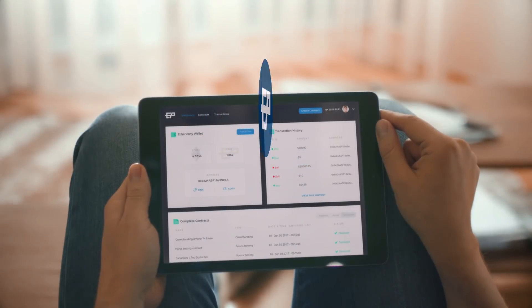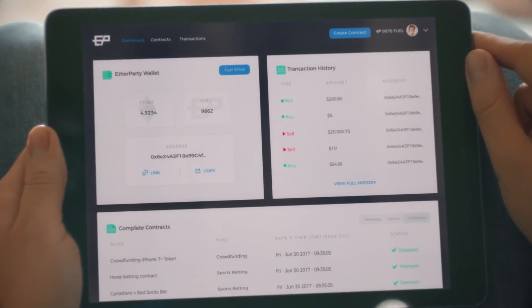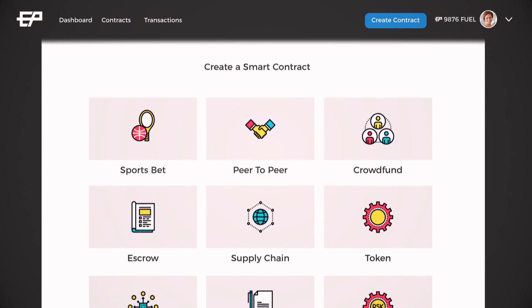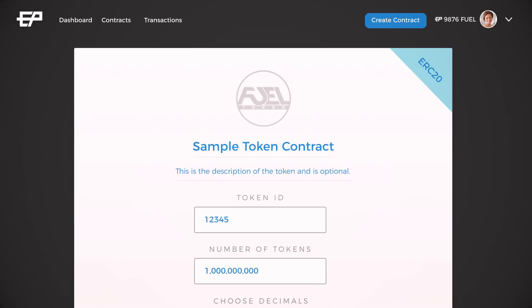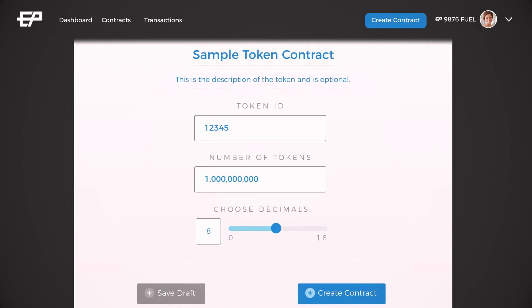EtherParty delivers the power of smart contract technology in a single easy to use platform. With no programming experience, users are able to launch smart contract templates from a comprehensive library. Creating a smart contract is as simple as filling out an online form.